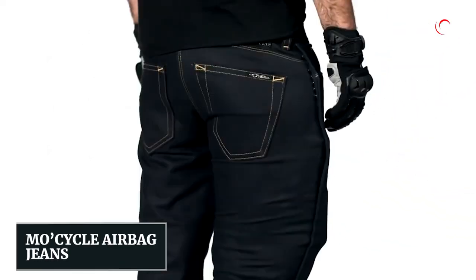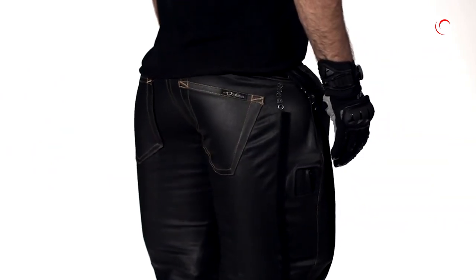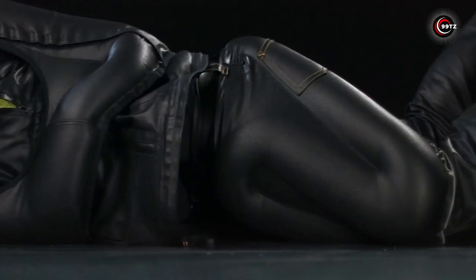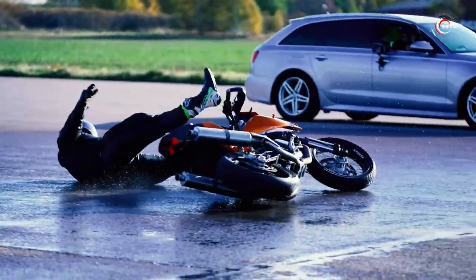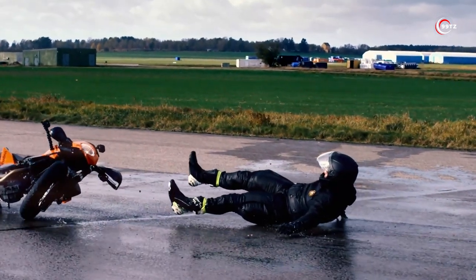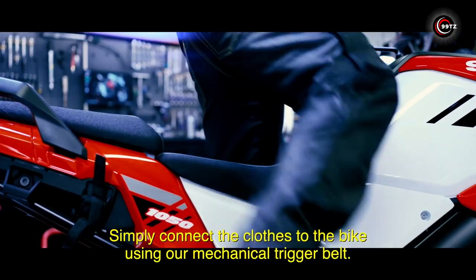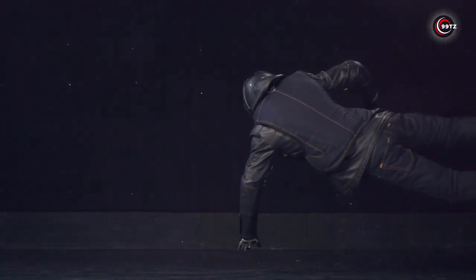MoCycle Airbag Jeans — ever wondered what the future of motorcycle safety looks like? Introducing MoCycle Airbag Jeans, a game-changer for riders. These jeans come equipped with airbags that provide crucial protection to the lower body, ensuring your safety on the road. Connected to your bike via a trigger belt, they deploy in an instant, shielding your tailbone, thighs, and knees.